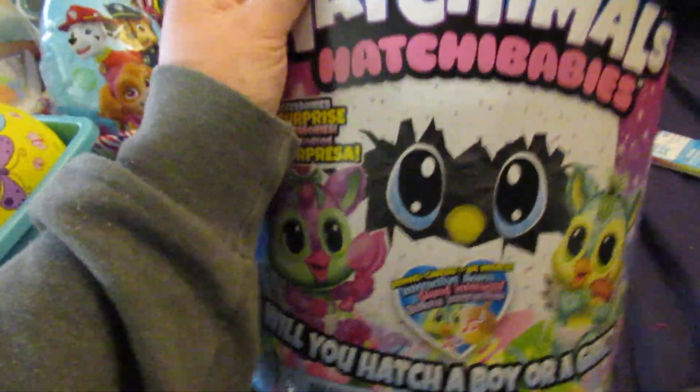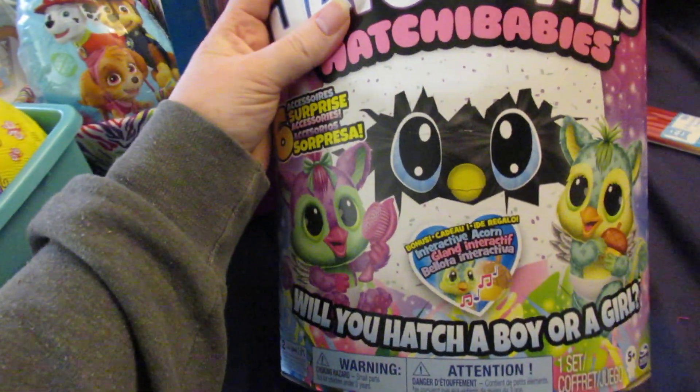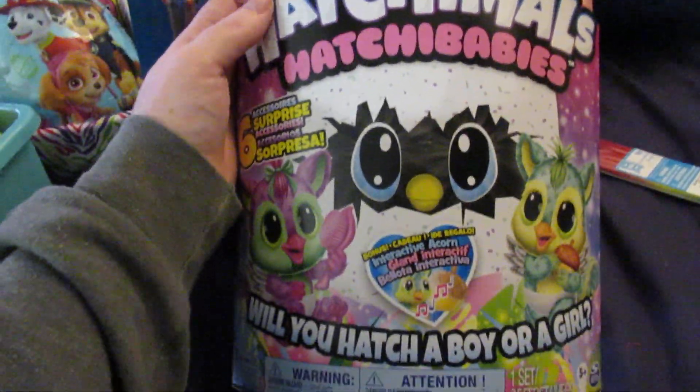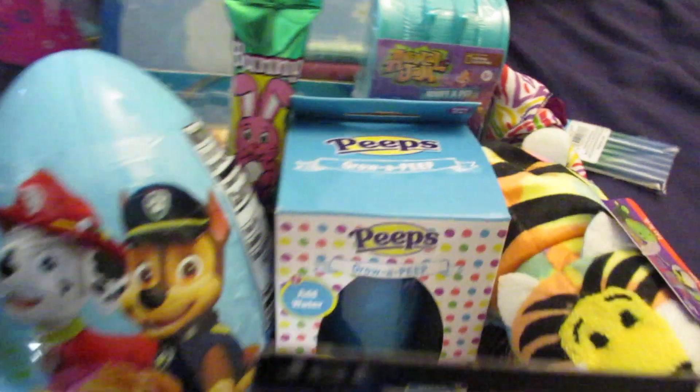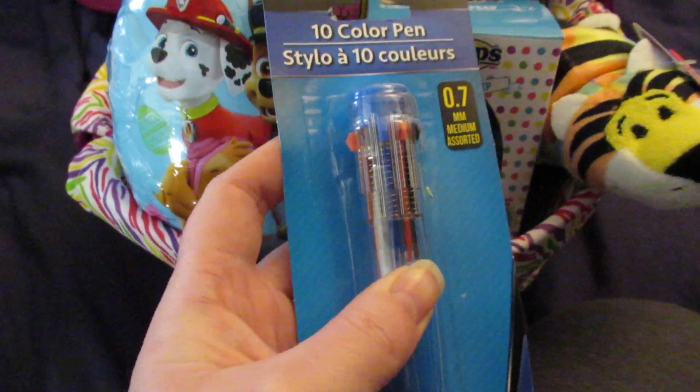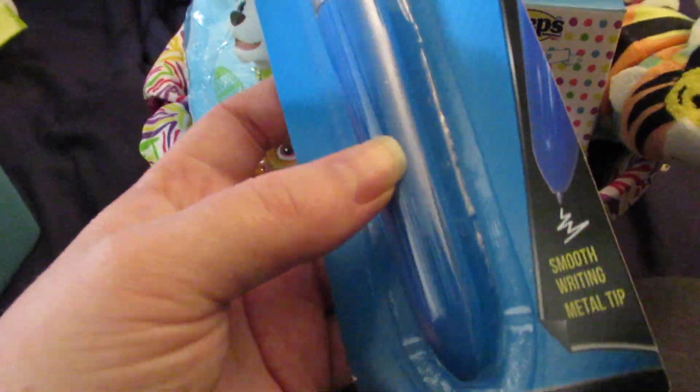My three-year-old is getting this Hatchimals Hatchababy — I got it on one of those lightning deals on Amazon for a really good price, otherwise I wouldn't have bought it. She's also getting this tin color pen from the Dollar Tree; I believe hers got stepped on and broken so I bought her a new one.